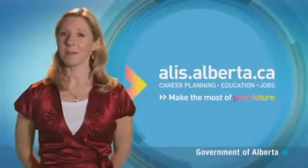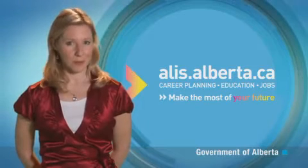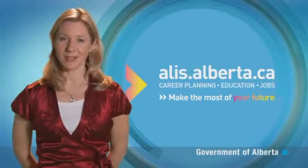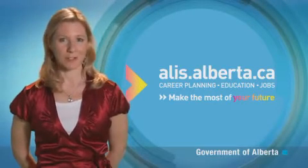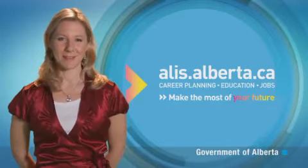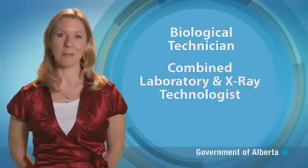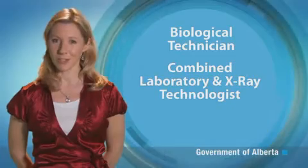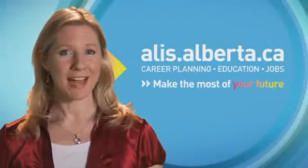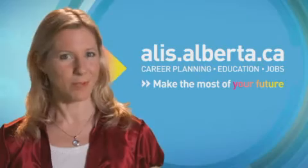To become a medical laboratory technologist, you will typically require two to four years of post-secondary study. If this interests you, there's more information available including salary ranges and educational requirements in the occupational profiles on ALICE. You may also be interested in the related occupations of biological technician, combined laboratory and x-ray technologist, or medical laboratory assistant. Learn more on the ALICE website and make the most of your future. Visit us at alice.alberta.ca.